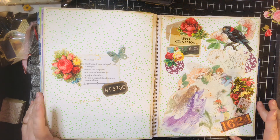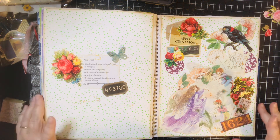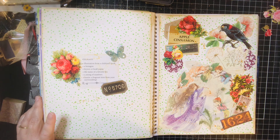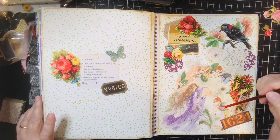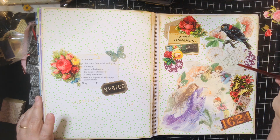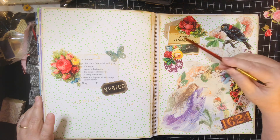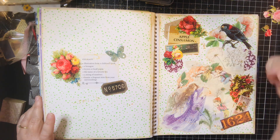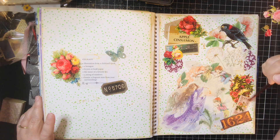There she is. I like it — I hope you do as well. So we have got our illustration from a children's book, our hexagon — you can't really tell back there, but that's okay — brown or craft paper, the name of a favorite tea, a string of numbers, and the bonus fragrant item from your surroundings: these roses.